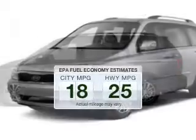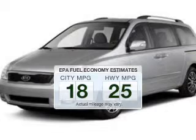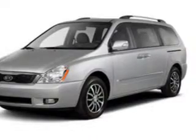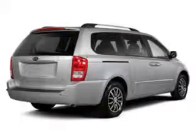Better gas mileage means better long-term driving, and this ride delivers with a great low fuel consumption rate. The powertrain includes front wheel drive with a solid 6-cylinder engine driven by a 6-speed automatic transmission.